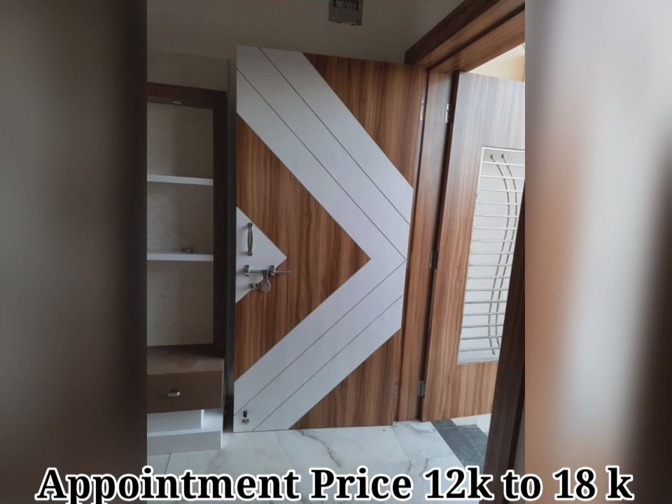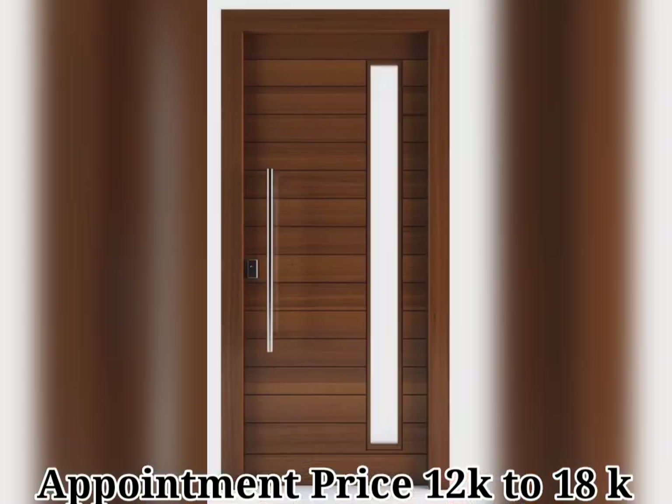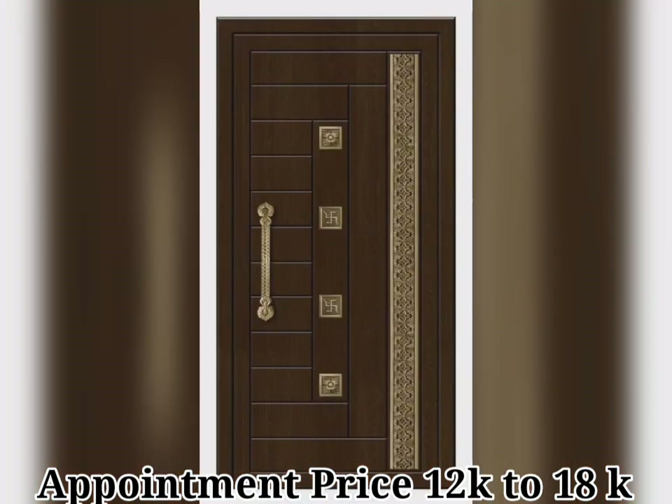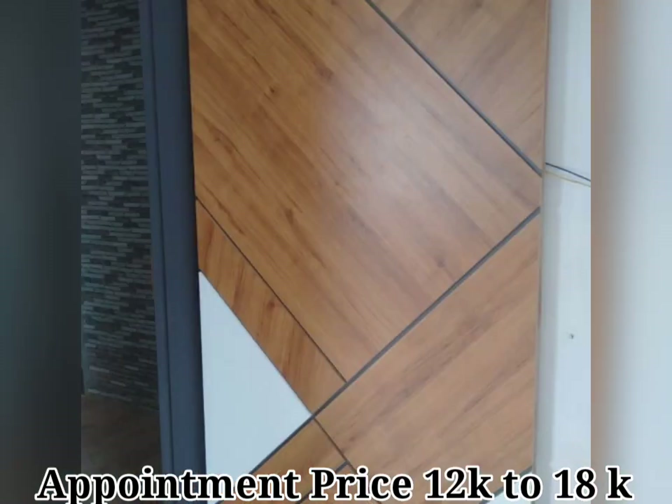Before choosing a door design, think about what you enjoy looking at. If you don't want any windows, it is better for safety and privacy. And if this is not a major concern for you, adding windows could improve the look of your home. Just choose one based on style, and with all the choices available, choose the right door design for your house.